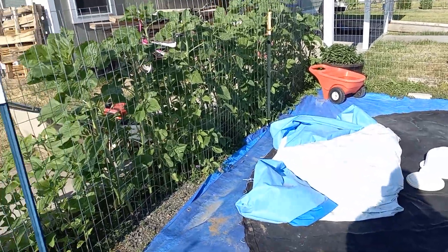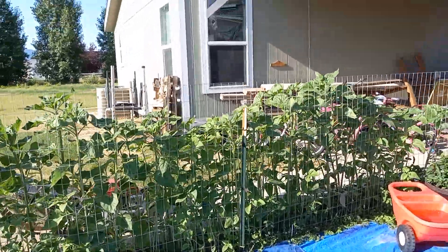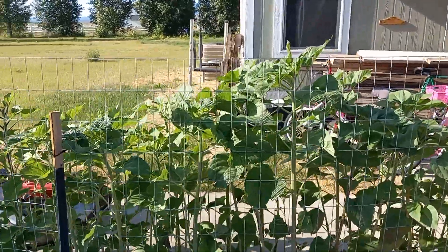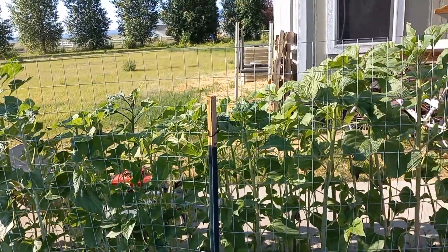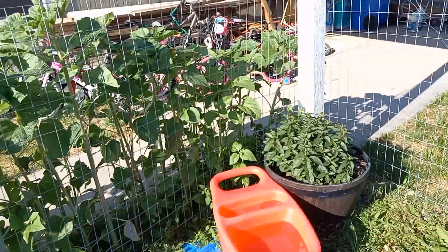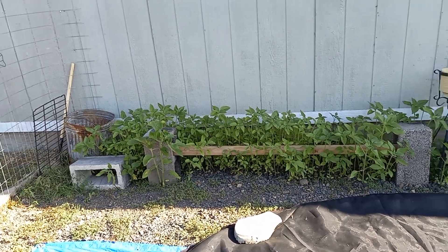These are all sunflowers because I'm gonna put the pool up right here, so I wanted the shade. It's getting there — they're almost cresting the fence; I've been wondering when that was gonna happen. Like about three days ago they were way shorter. That's mint, and here are some smaller sunflowers I planted over here.